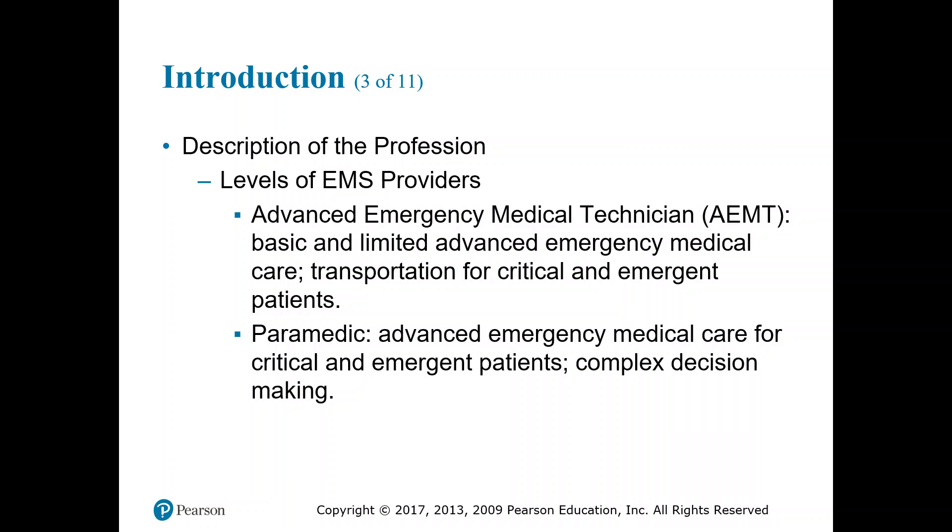Moving on, we have the AEMT — basic and limited advanced emergency medical care, including transportation for critical and emergent patients. As an Advanced Emergency Medical Technician, you're thinking more in the ACLS realm: advanced cardiac life support, advanced medications like epinephrine, atropine, lidocaine, amiodarone, and advanced pharmacology. Potentially advanced airways, depending on your location and scope of practice.